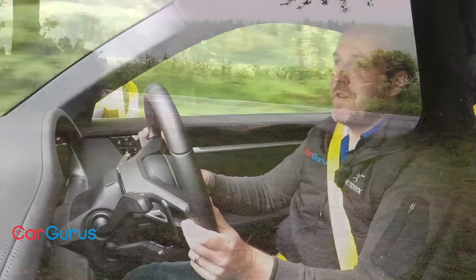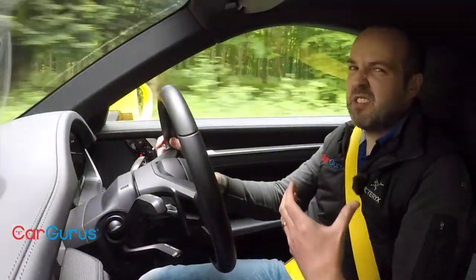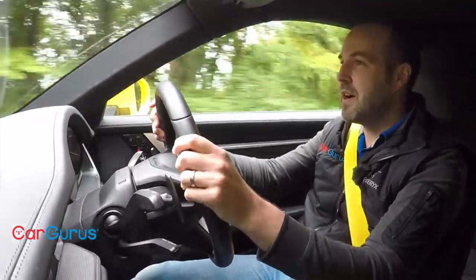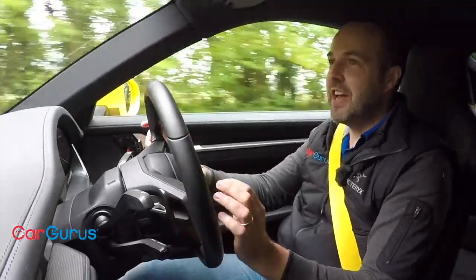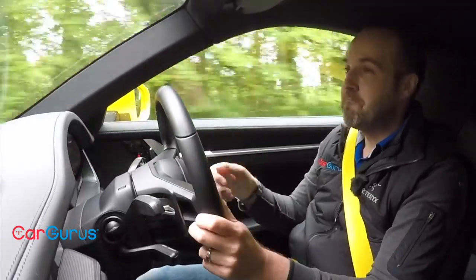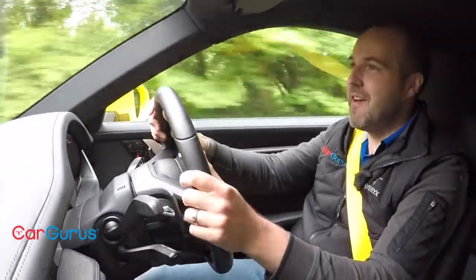The thing about the 911 though, despite all the gadgets, is that it just gets better the harder you drive it. It's not one of those sports cars that feels really good to start with and then starts to fray around the edges when you push it - with the 911, the harder you go the better it gets. It's just an extraordinarily good sports car, and the 992 is perhaps the best yet - I'm not sure about that, but it's certainly very, very good.